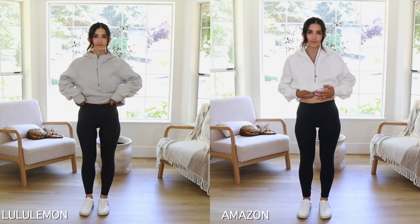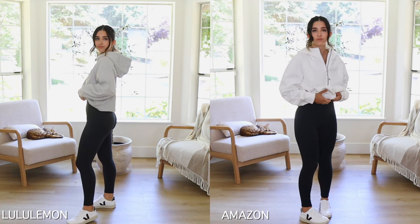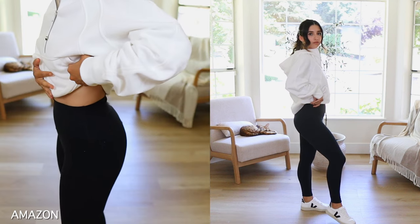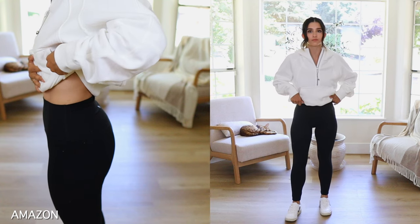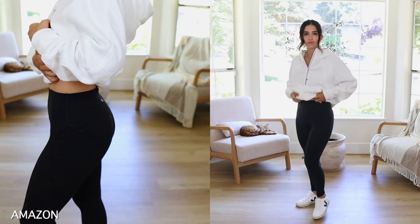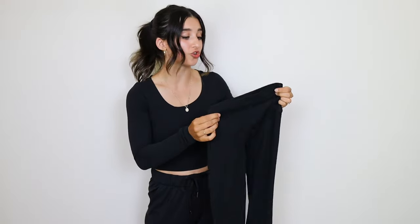The Amazon version feels a little bit thicker with a little more compression — not too much — and I think it's still great as a loungy legging. It's stretchy, very soft, and very buttery. The material looks almost exactly the same. For me, I say forget about the $98 stretchy pants and just go for the Amazon dupe version.